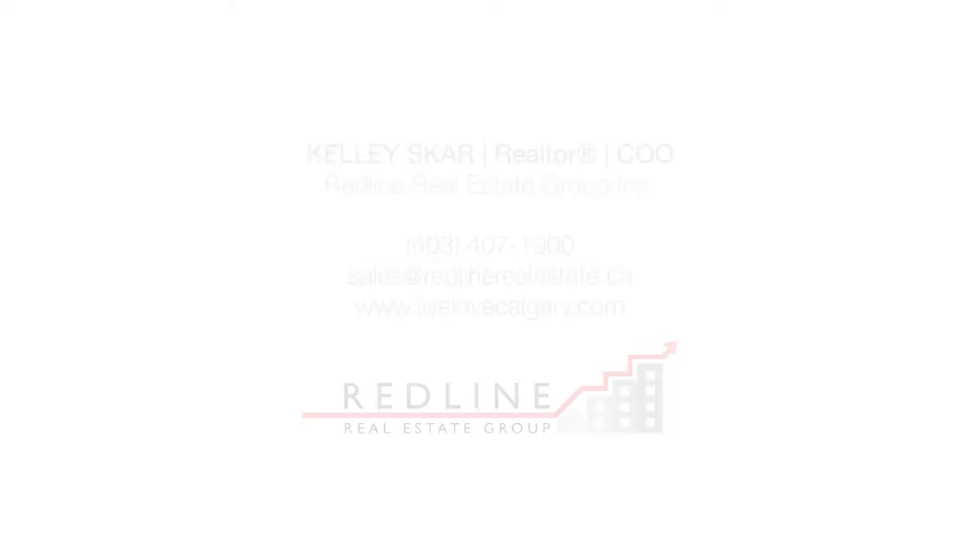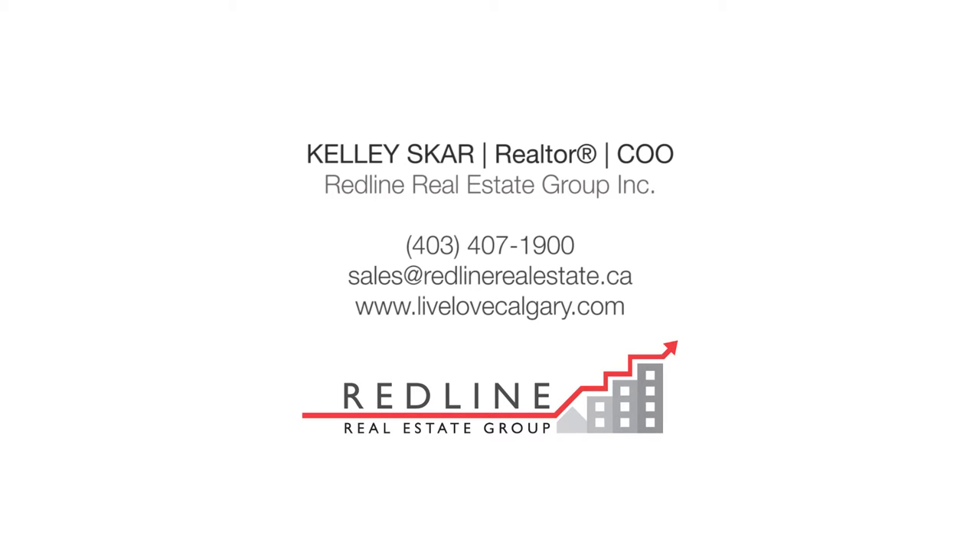For more information or to view this lovely home, please contact Kelly Scar with Redline Real Estate Group. Thank you for watching.